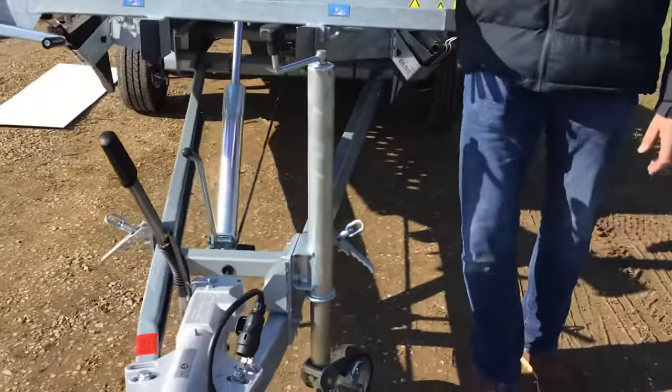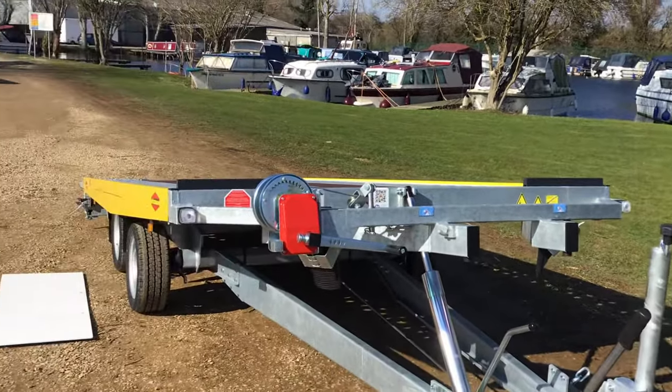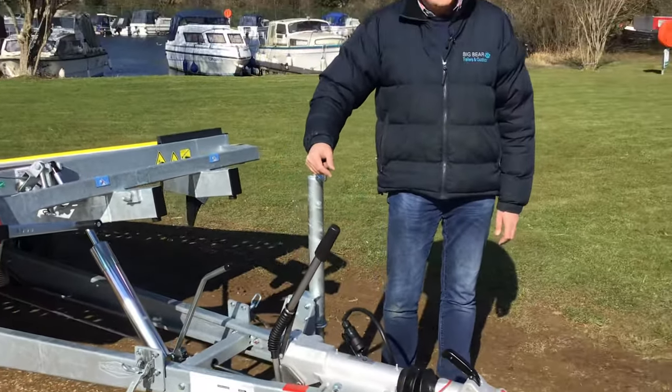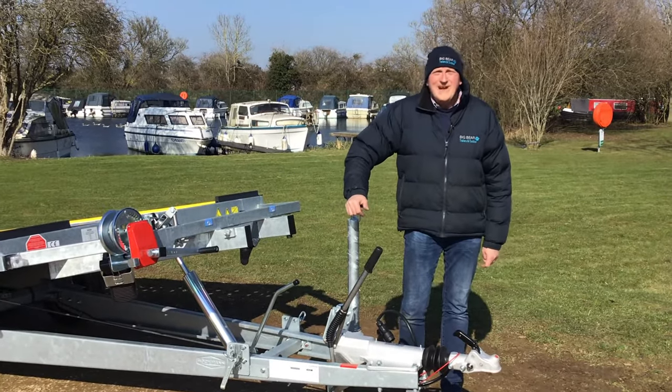I can't stress enough the quality, strength, and robustness of these trailers. So if we can help further, or if you'd like to come and take a look for yourself, please do give us a call: 01832 770 888. We are Big Bear Trailers in Northamptonshire — thanks for your time, bye now.